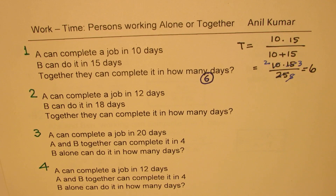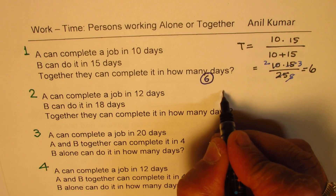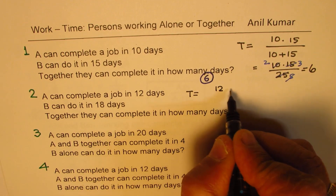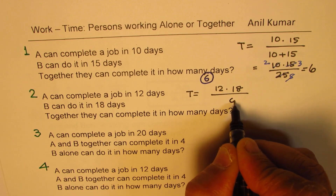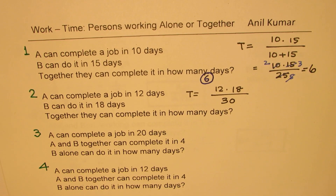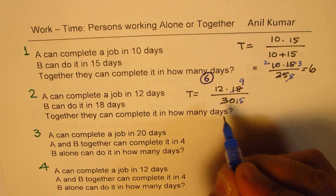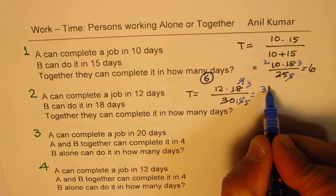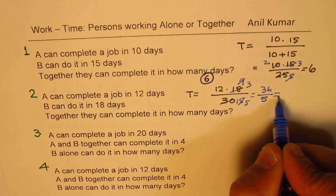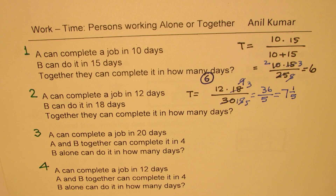Let's look at the second one. A can complete the job in 12 days, B can do it in 18 days — together how many days? So together = 12 times 18 divided by (12 + 18) = 216 over 30. Dividing by 2 gives 9 and 15; dividing by 3 gives 3 and 5. So we get 36 divided by 5, which is 7 full days and one-fifth of the balance day.